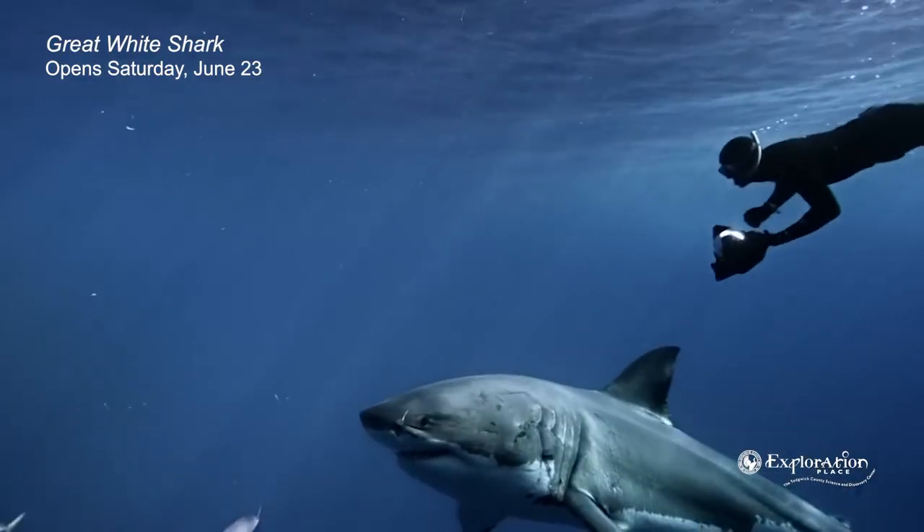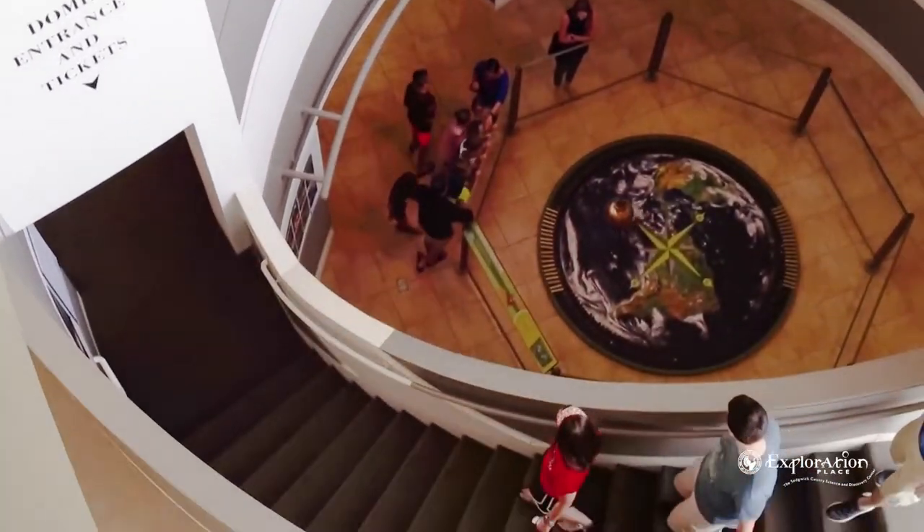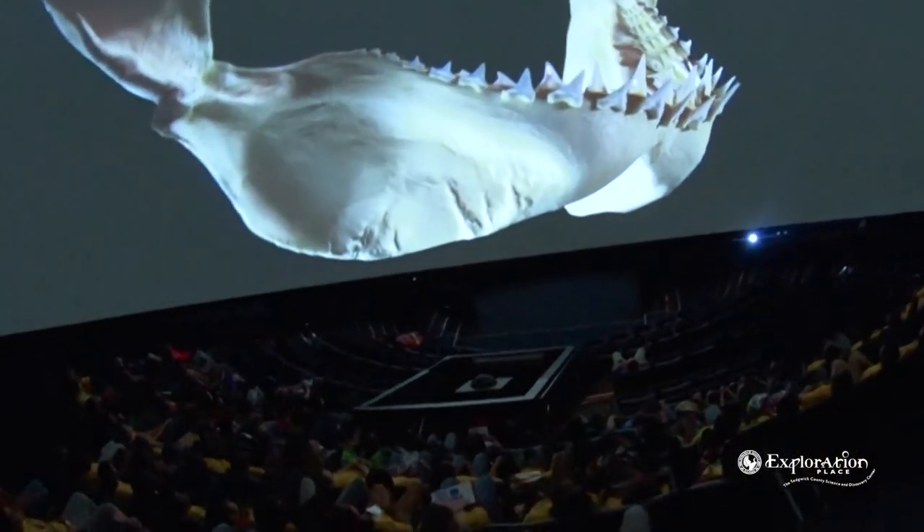Thanks for coming out on this tour of the behind-the-scenes of the Digital Dome Theater and Planetarium here at Exploration Place. We've got an awesome setup and we're excited for everybody to come see us. Coming up on June 23rd, Great White Shark is debuting — it's going to be amazing. Get here early so you can get the best seats, grab some concessions from the stand, and enjoy. It's going to be awesome.